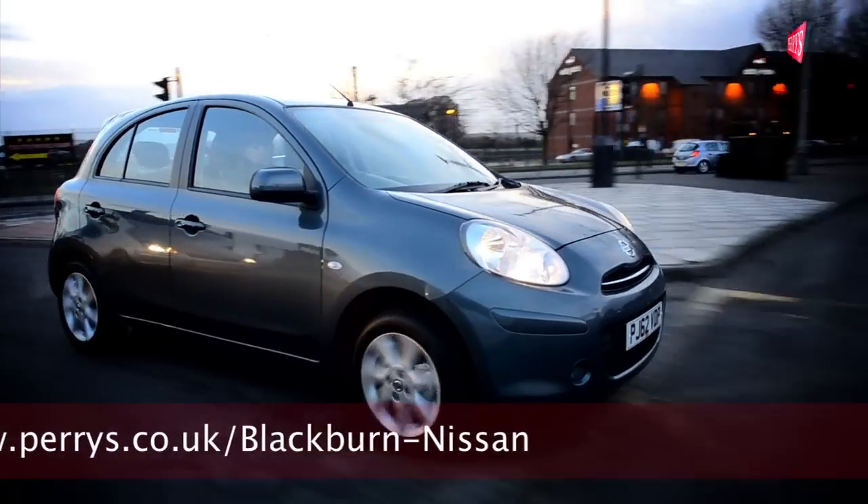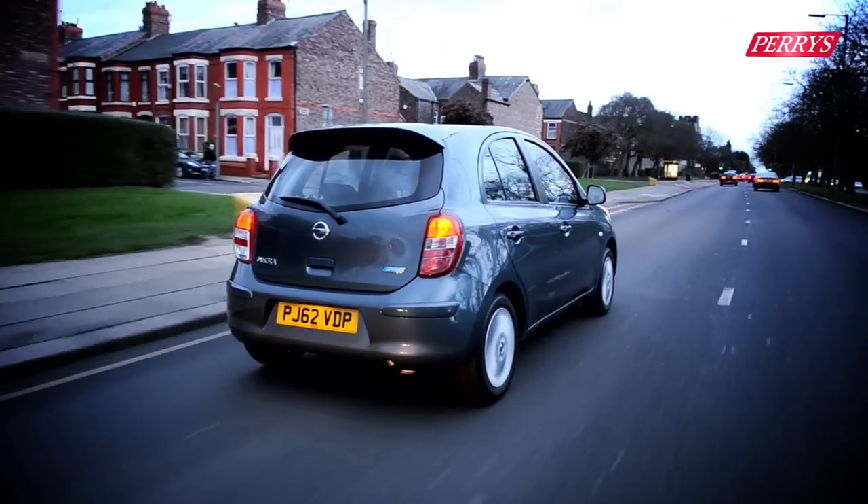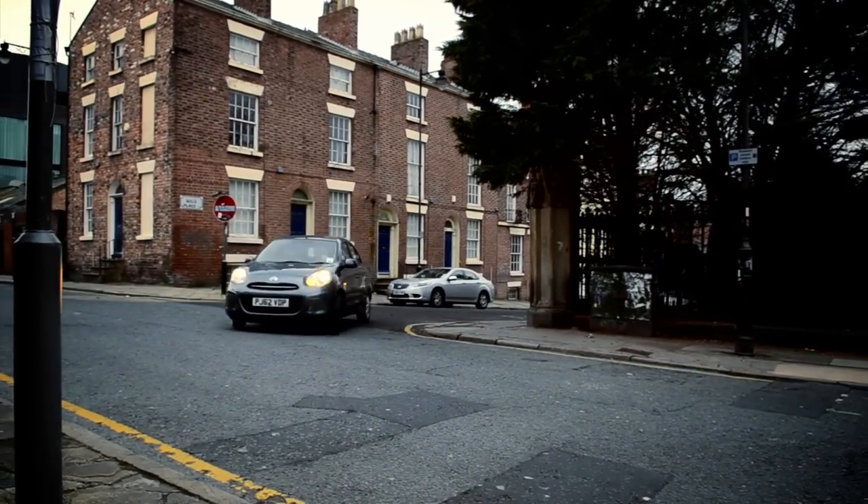The Nissan Micra is a great all-round car for the daily commute, delivering both practicality and a pleasant drive. For more information on the Nissan Micra, contact your nearest Nissan dealership today.